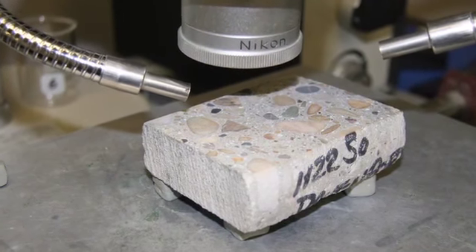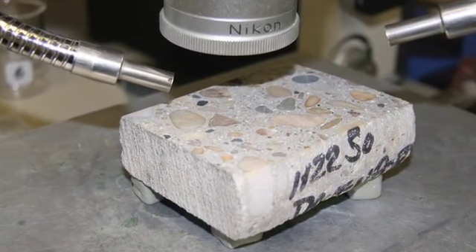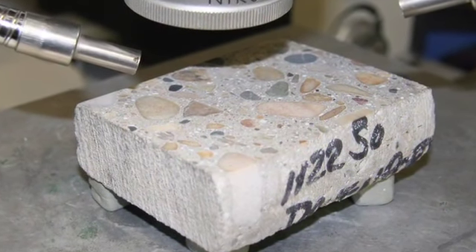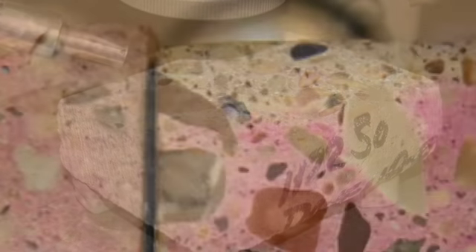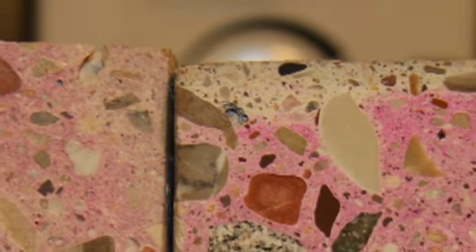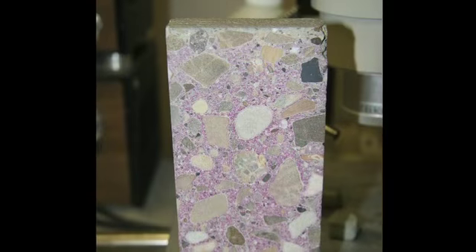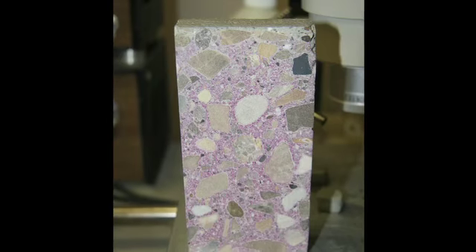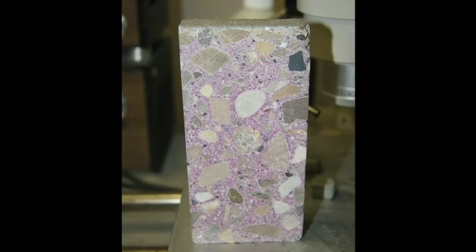When circumstances require, a scaled concrete slab can actually be tested to determine if the water-cement ratio of the concrete was too high, or if bleed water was compressed back into the slab during the bowl floating or finishing process. This petrographic analysis can also determine if the concrete froze within 24 hours of being placed.